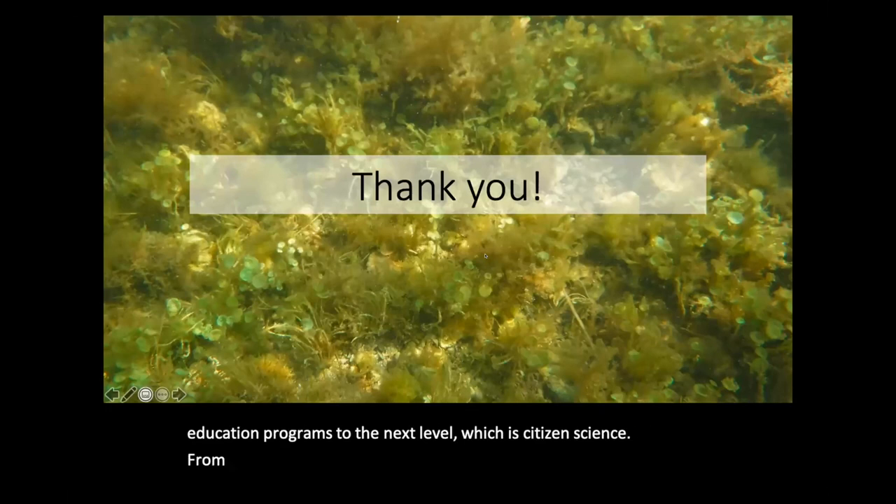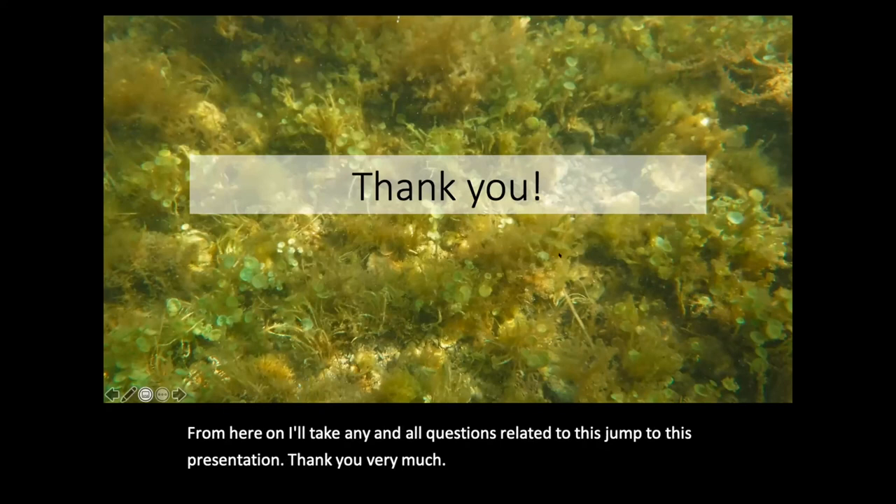From here on, I'll take questions related to this presentation. Thank you very much. Thank you so much, Lowell.